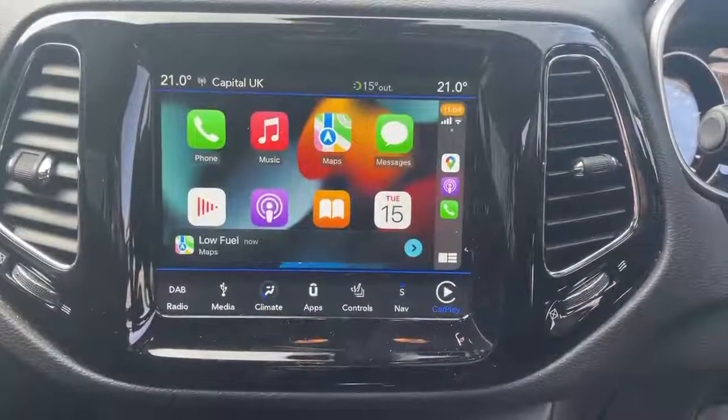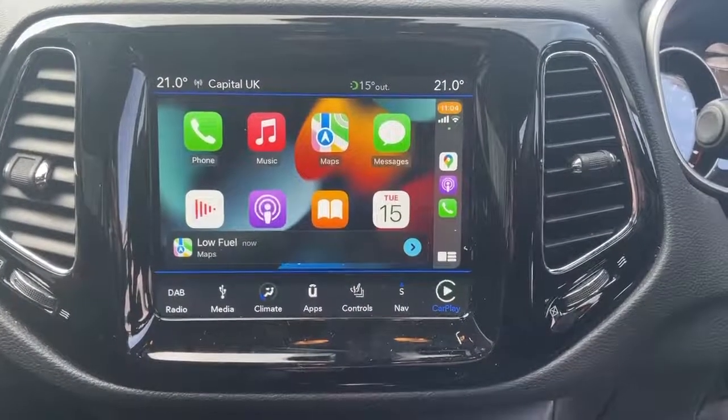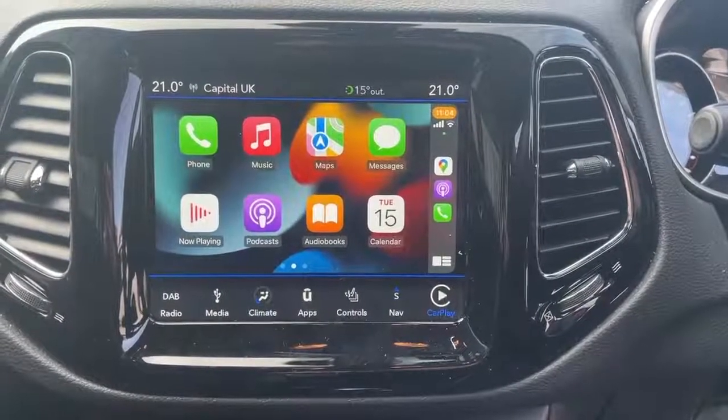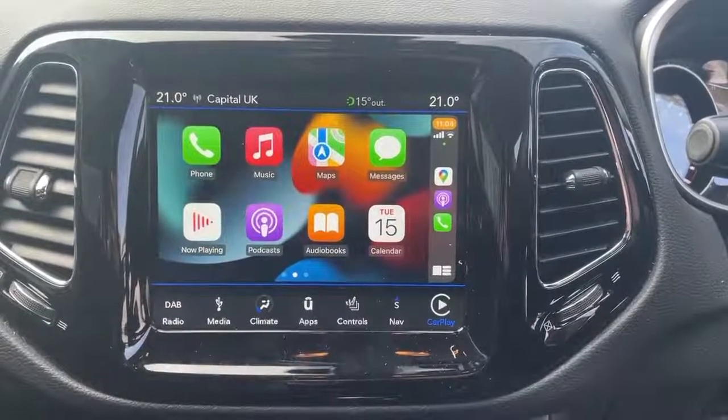This car is also equipped with Apple CarPlay and Android Auto. What you see displayed on the screen now is Apple CarPlay. This becomes available when you plug your phone in to the USB port using the USB lead, and any available apps will display on the screen. These include messages, WhatsApp, podcasts, audio books, Google Maps and Waze.